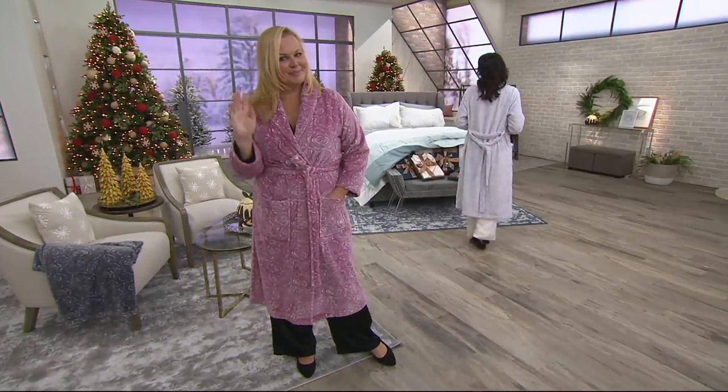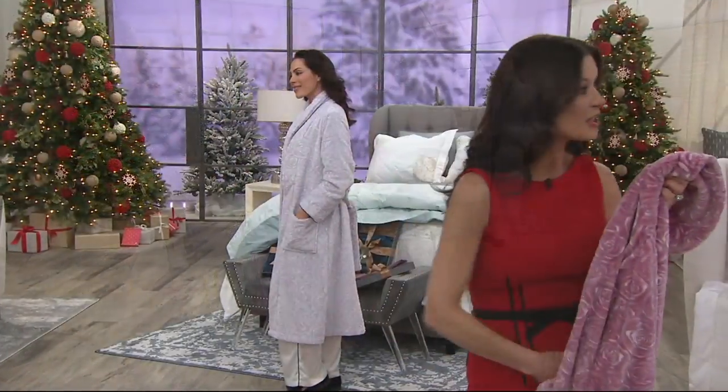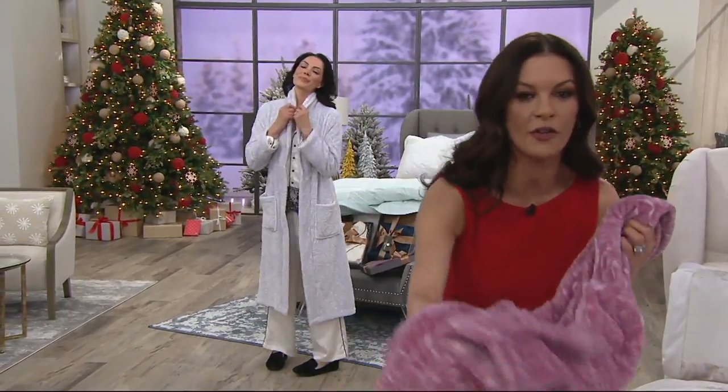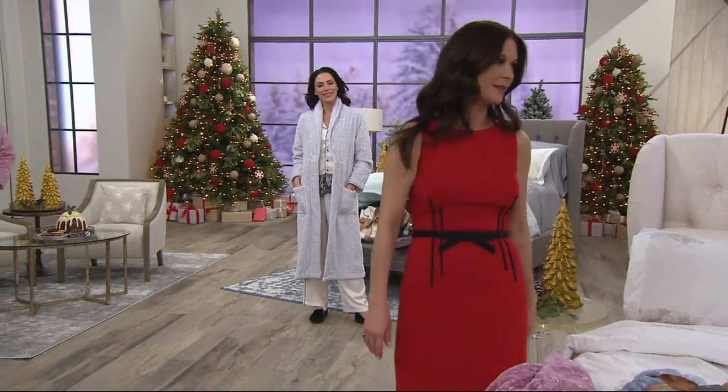My first robe had the same kind of super soft feel to it and we sold out. So I was so glad that before the holidays we have this coming.